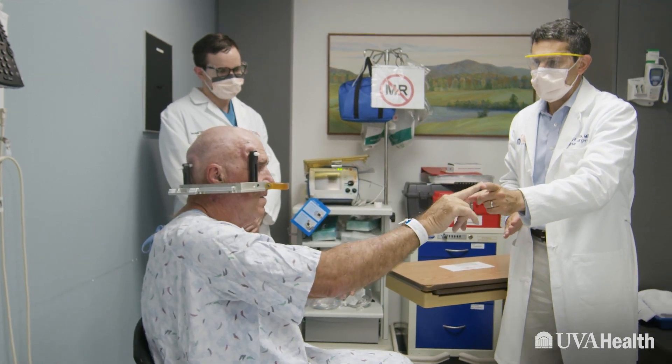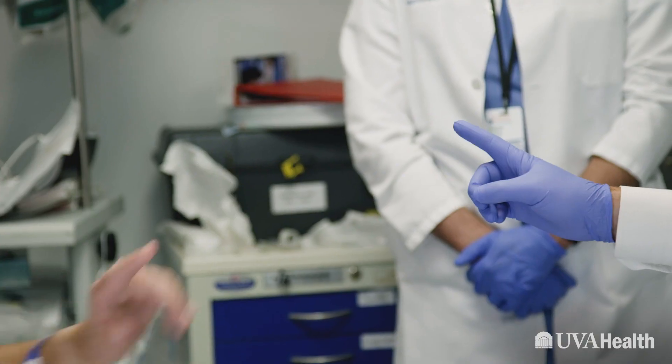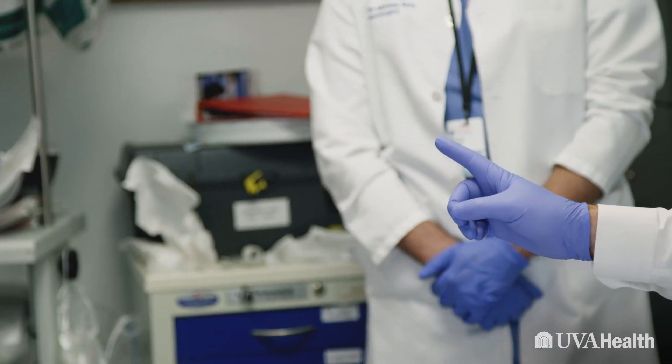At UVA, we have a multidisciplinary team to treat movement disorders, and that could include Parkinson's disease and other Parkinson-like diseases. Parkinson's disease is a neurodegenerative disorder that initially involves the dopamine areas of the brain, and it causes a loss of movement or a reduction in the amount of movement for the patients.